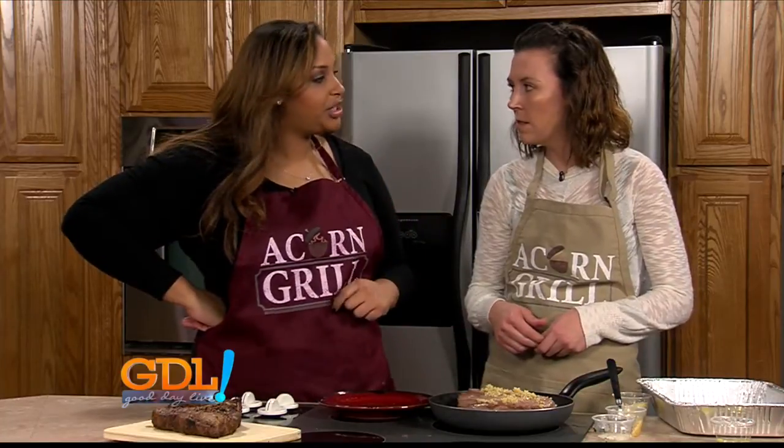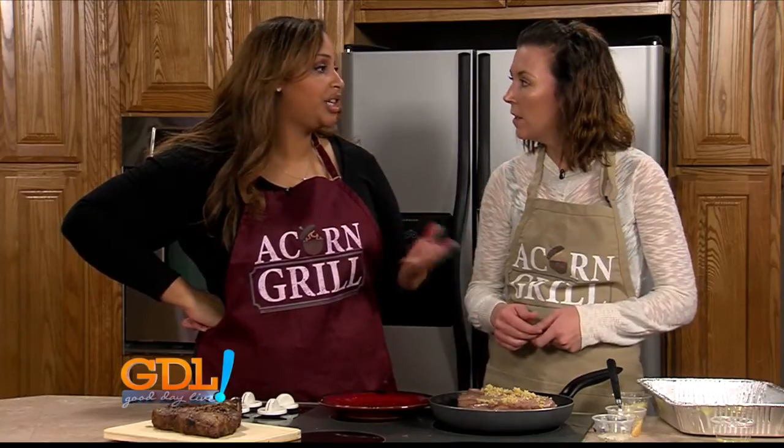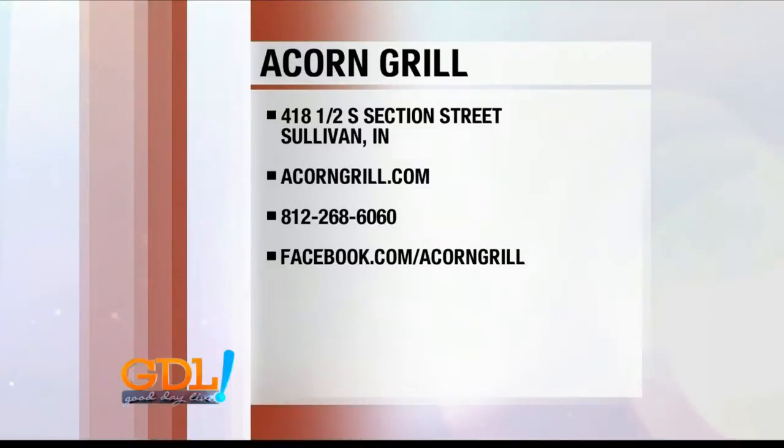Where can folks find you? 418 and a half South Section Street in Solomon. And they can order or check you guys out online at acorngrill.com. And your Facebook — you guys are always up to date on your Facebook. Social media, on it. And then the phone number is there on the screen.